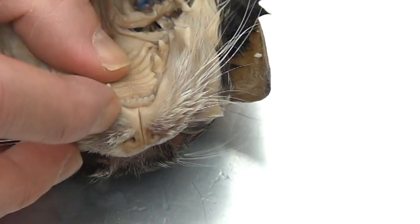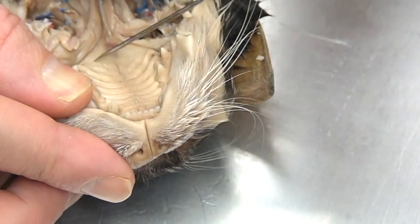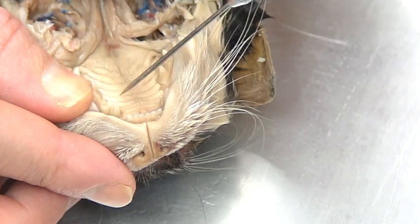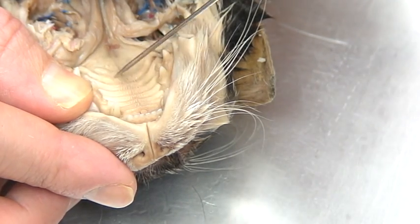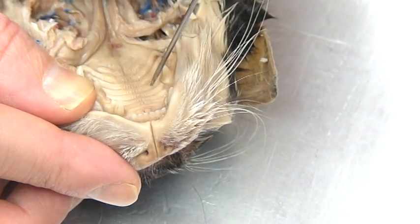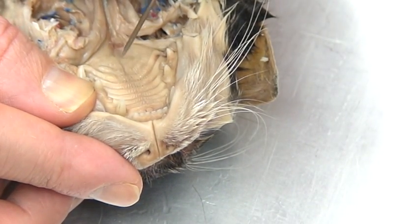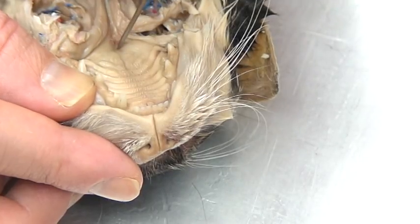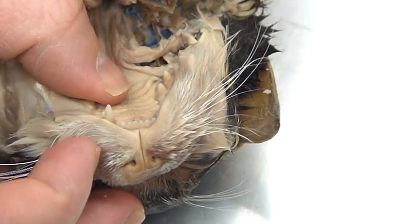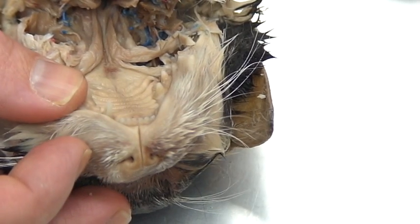Another structure we can see are all these ridges. A word for ridges is rugae. This indicates where the hard palate is — the hard palate is indicated by where all these ridges are, and it is in fact hard. Then we get to the soft palate which is further back. You can't reach it with your own fingers because that's usually where you hit your gag reflex — that's the soft palate.